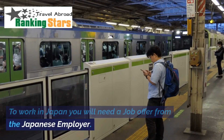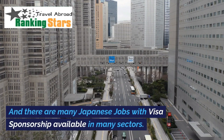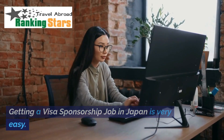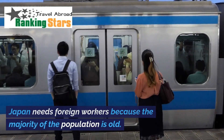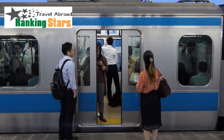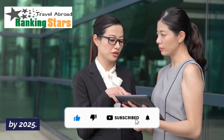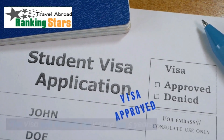To work in Japan you will need a job offer from a Japanese employer. There are many Japanese jobs with visa sponsorship available in many sectors, and getting a visa sponsorship job in Japan is very easy. Japan needs foreign workers because the majority of the population is old, and Japan plans to admit 500,000 foreign workers by 2025. The visa will initially be issued for five years.